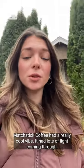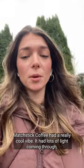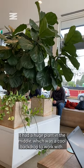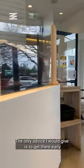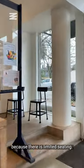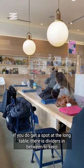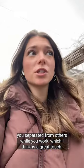Matchstick Coffee had a really cool vibe. It had lots of light coming through and it was really open concept. It had a huge plant in the middle which was a cool backdrop to work with. The only advice I would give is to get there early because there is limited seating. If you do get a spot at the long table, there are dividers in between to keep you separated from others while you work, which I think is a great touch.